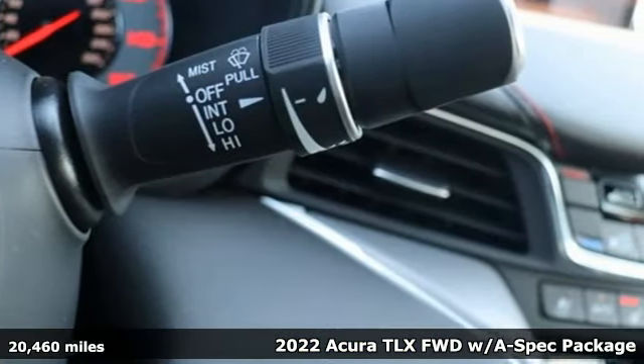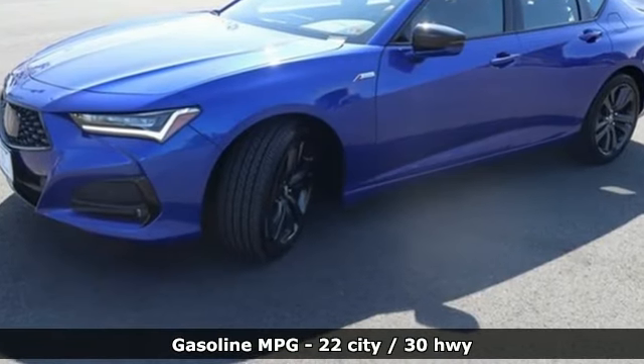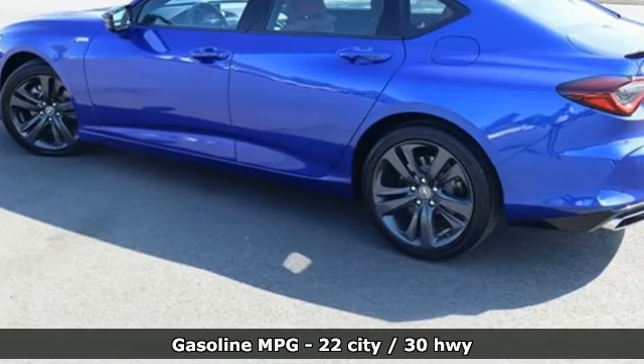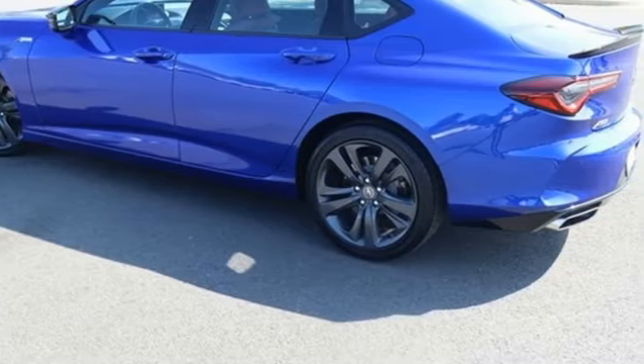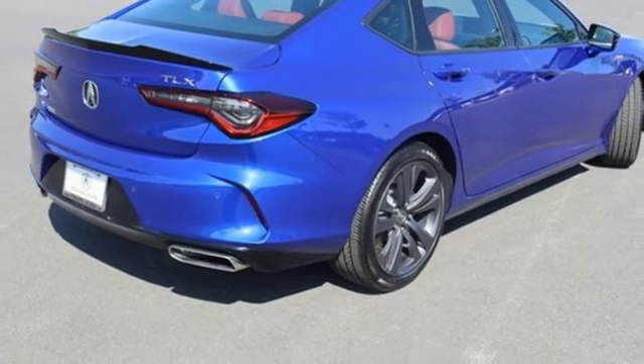It comes with great features you'll love: integrated navigation system with voice activation, dual zone climate control, doors and push button start proximity key, rear lip spoiler, intercooled turbo inline four-cylinder engine, and gas pressurized shocks.